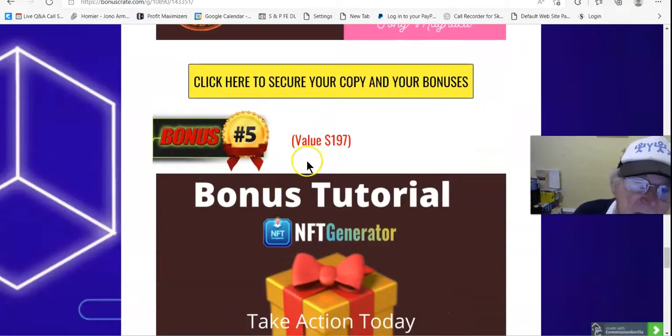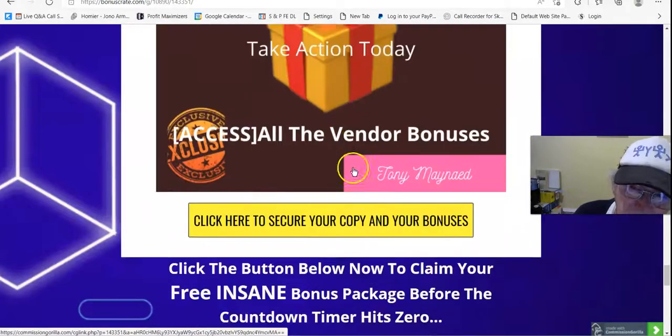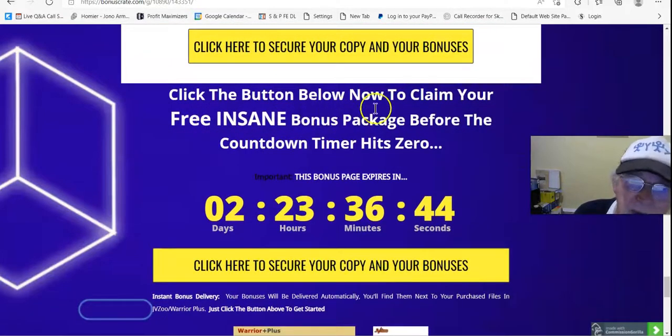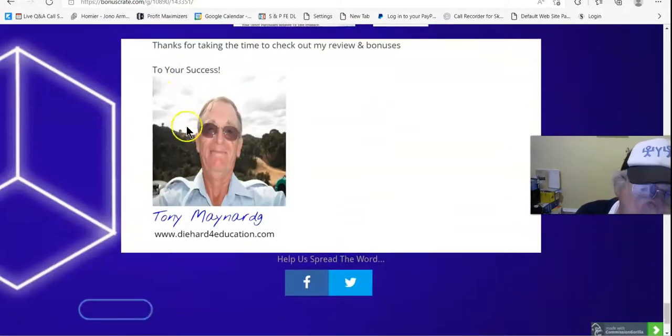Bonus number 5, value $197: take action today and access all the bonuses. Click the button below now to claim your free bonus package before the countdown timer hits zero.